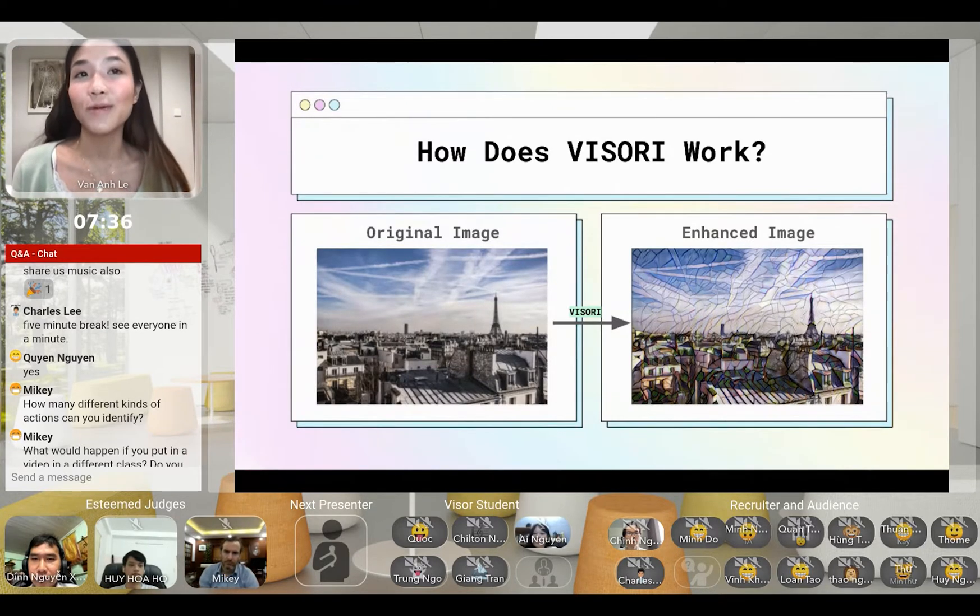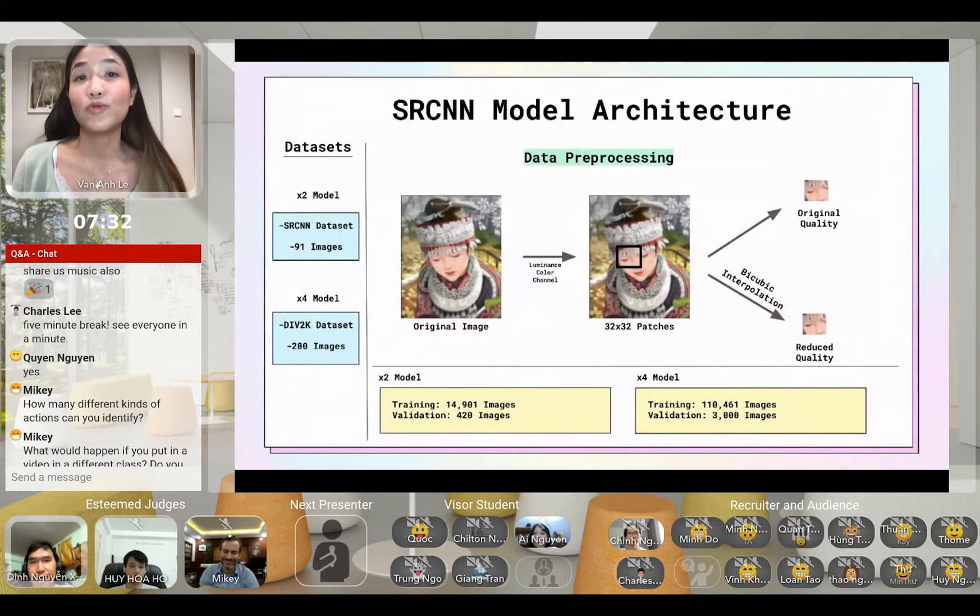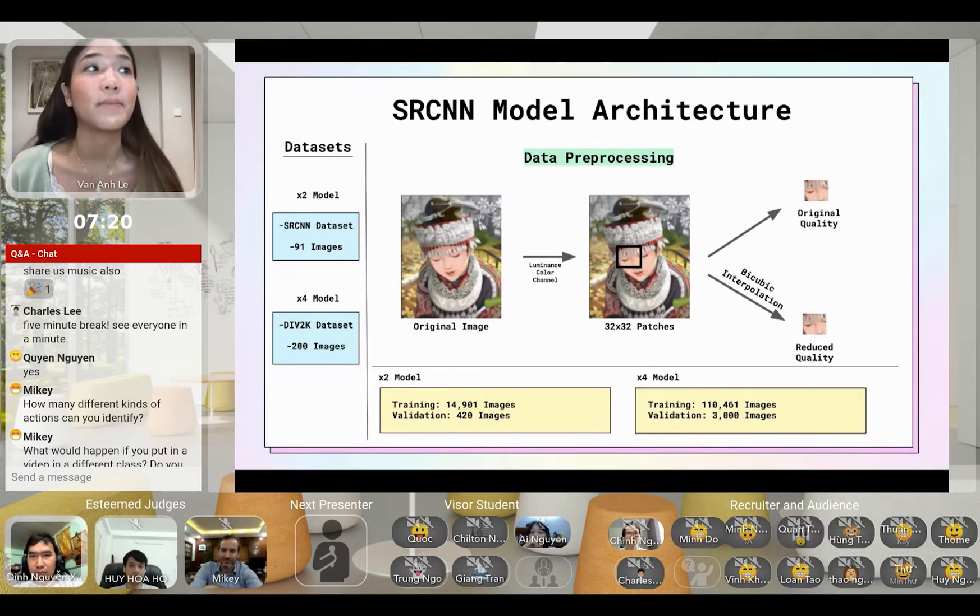Kind of like an Instagram filter, but cooler — with AI. The model I use for my project to de-blurify photos is the SRCNN model, a deep convolutional neural network that takes a low-resolution image and outputs a corresponding high-resolution image. Before training the model, I pre-processed the data myself using bicubic interpolation in order to distort these images.